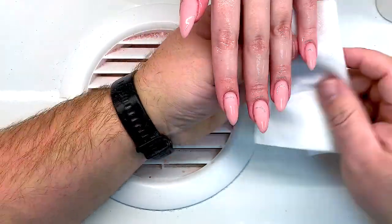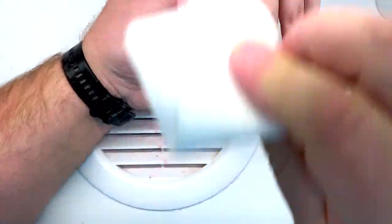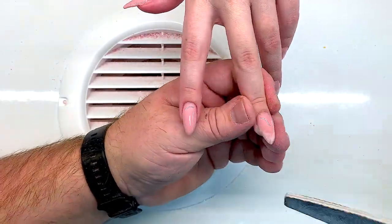Nails look more natural. The cuticle line doesn't show a polish effect — it has the natural effect of milky gel.